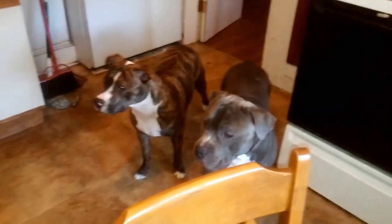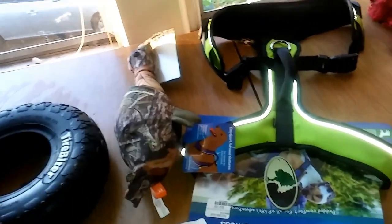Hey guys, I just wanted to film a short little haul. We went to the pet store today and got some good stuff for them. I know sometimes, especially with big dogs like these guys, we'll have a hard time finding good toys because they tear them apart and wear them out really quickly. So we found a couple of good things I want to show you guys.